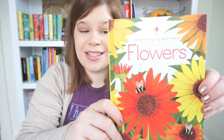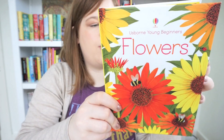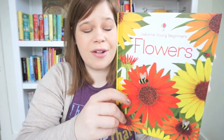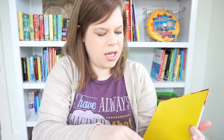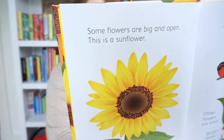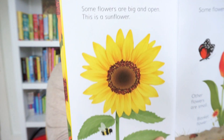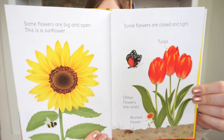For the earliest readers, we have Usborne Young Beginners. This is a book about flowers — we have several different topics to choose from. They're so colorful that kids are really drawn to them, but the text is nice and large and very easy to read, and full of great facts about whatever the topic of that book is.